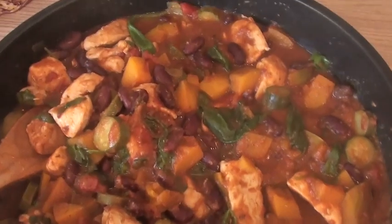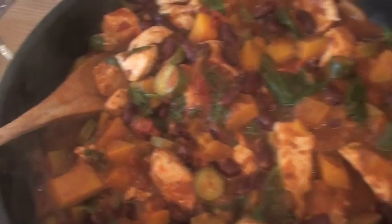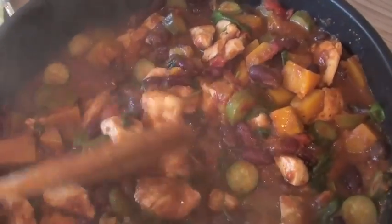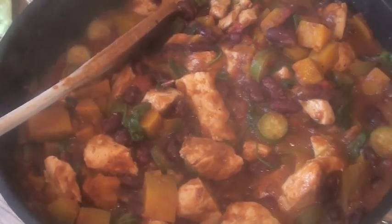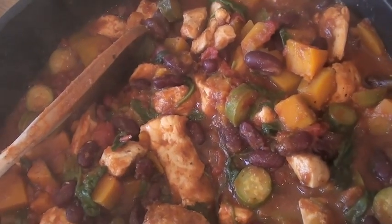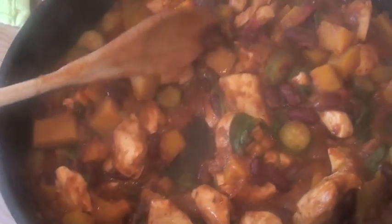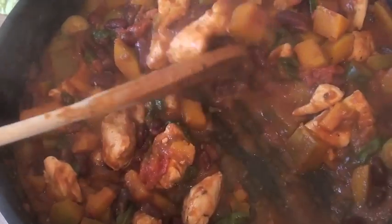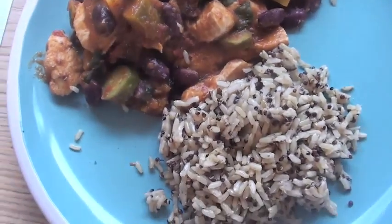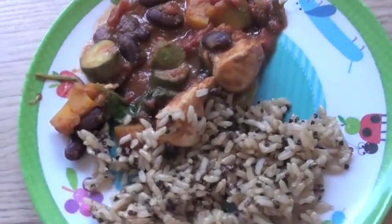So Monday night for dinner we've got a Mexican chicken and bean stew. I looked at a recipe but didn't have half the stuff so I just threw things together — chicken breast, kidney beans, homemade spaghetti sauce, enchilada dry mix, some diced squash from the freezer, spinach, and courgette. Really quick and easy one-dish meal. Graham's is served with quinoa and whole grain rice. That one's mine, and that one's Alastair's and Violet's.